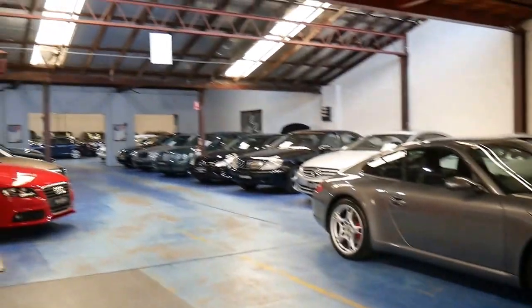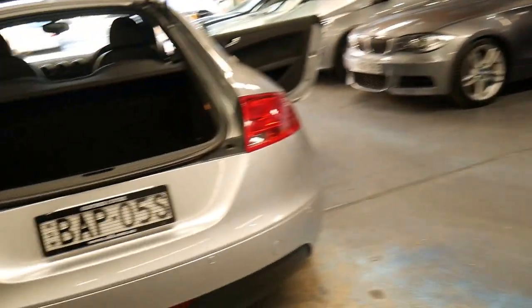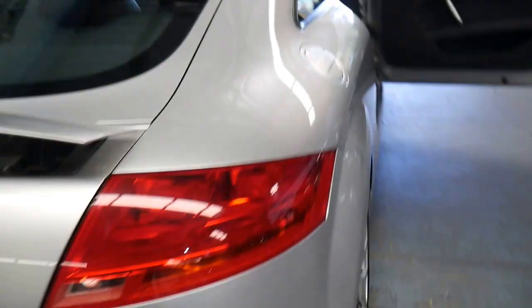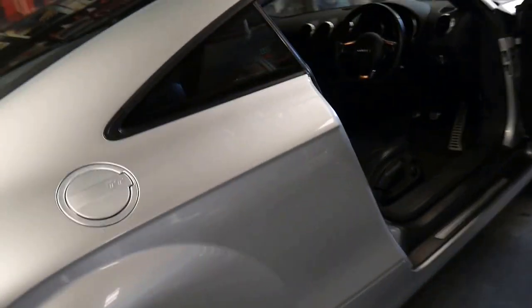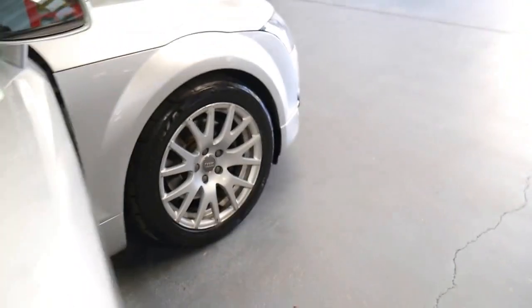We've got quite a few cars. We've been buying Audis for a very long time — over 20 years, since 1994 — getting very fussy about what we look for. And this is a very, very clean example. Probably a two-owner car, I would say. We were told by the dealer it was a one-owner car, but we generally just like to assume they're two owners when they're 10 years old.